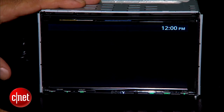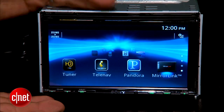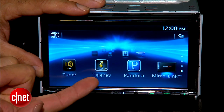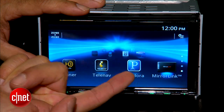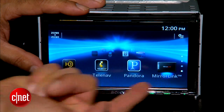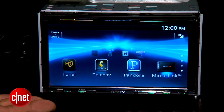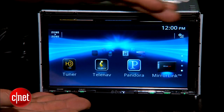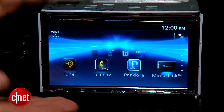Notice though that none of this says that the head unit maker has to sit on the sidelines and just make the dumb display. They can also put in a tuner, navigation, their own Pandora — all of these can also live under mirror link. That's where you get the flexibility to decide if you want to go all mirror link, phone centric, or if you want to spread some of the functionality across two different devices.